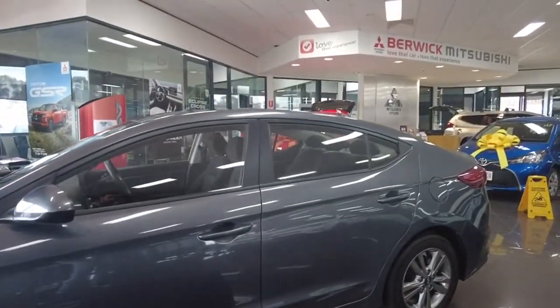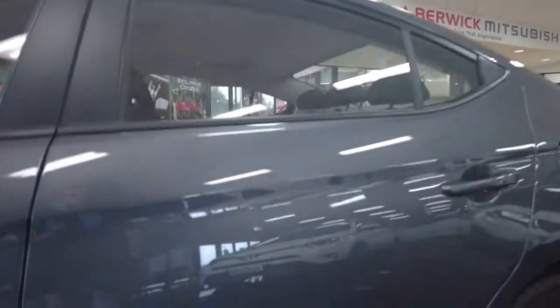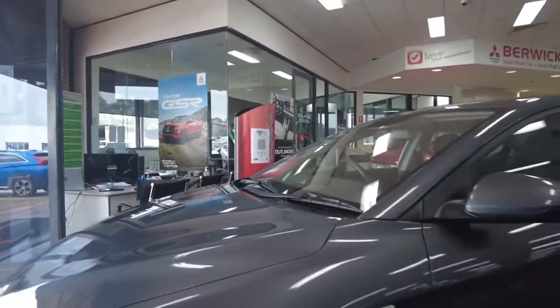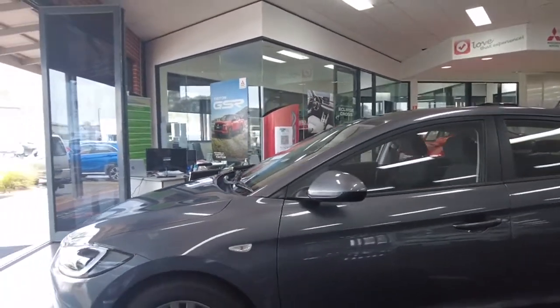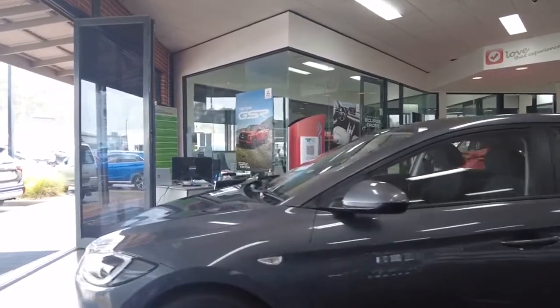The paintwork is in immaculate condition. If I could recommend anything, even just slightly, it would be our hydro protection package — very highly recommended on this particular car. It will make it a lot easier to clean and keep that paintwork in very good condition for the resale value. And because it's only got very low Ks, it would work so well on this particular car.